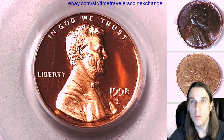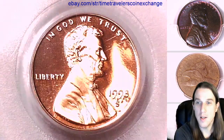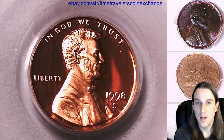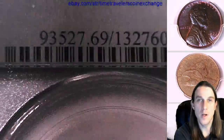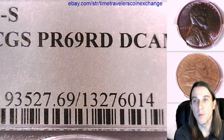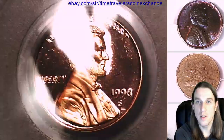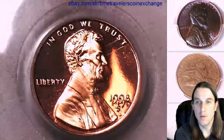Hello again everyone and welcome back to Time Traveler's Coin Exchange. The next coin we're going to look at is a 1998 S Lincoln Proof Cent — a proof coin from the San Francisco Mint. This one has been graded by PCGS and they graded it Proof 69 Red Deep Cameo. We'll take a look at the front of Lincoln here and then we'll take a look at the reverse.